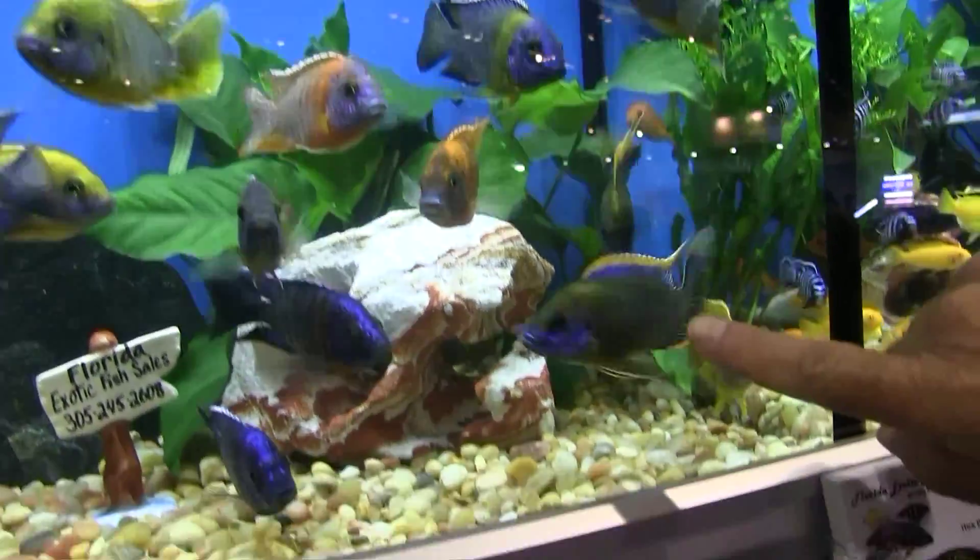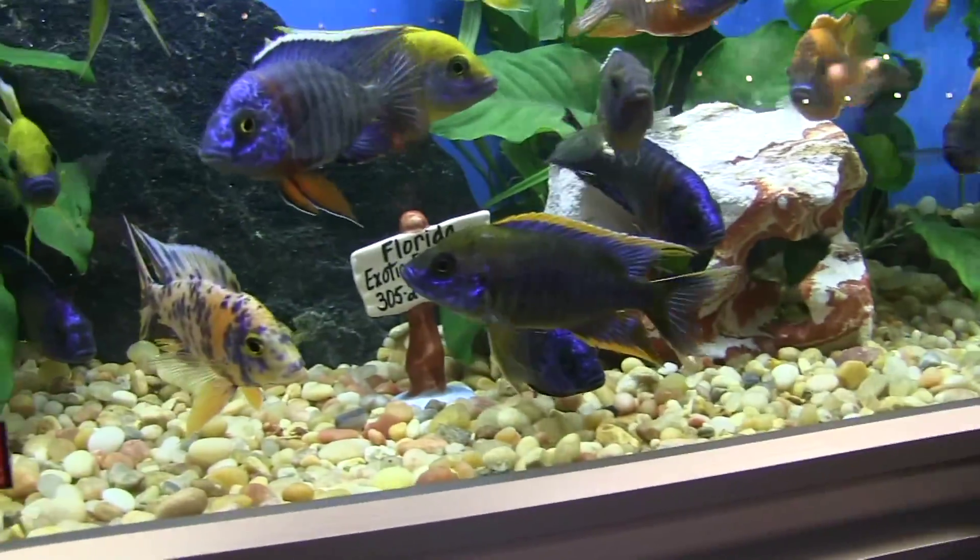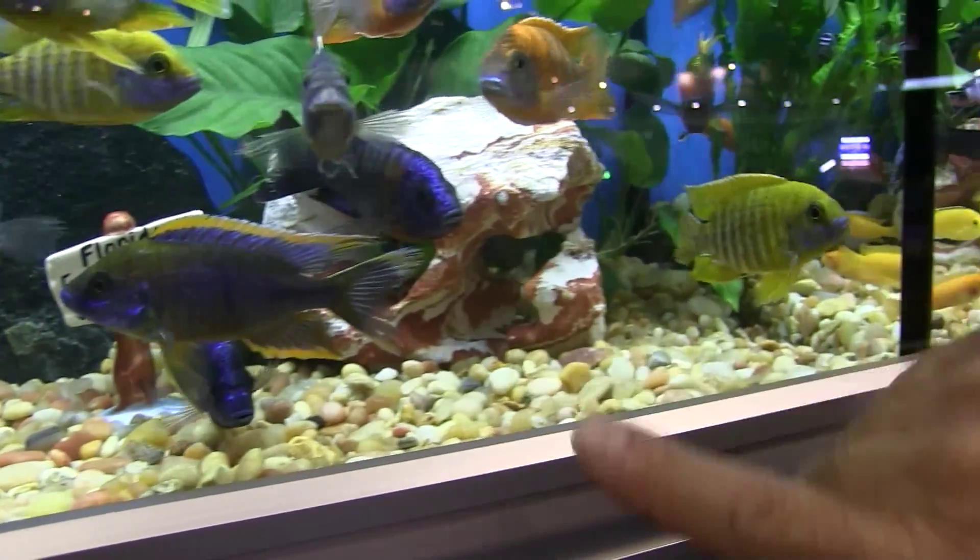You weren't always able to buy these beautiful African cichlids in America. The story of how they got here, in this FinCast.